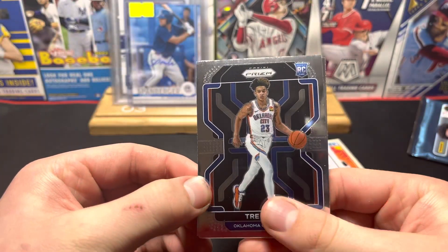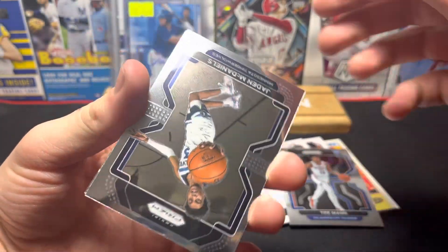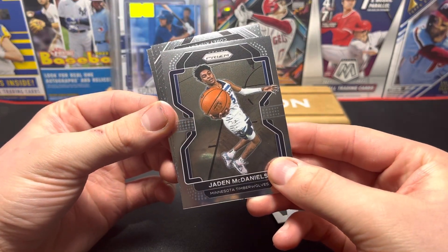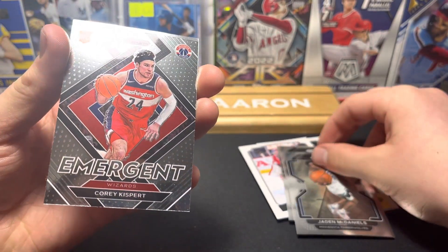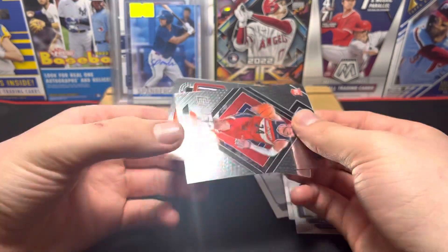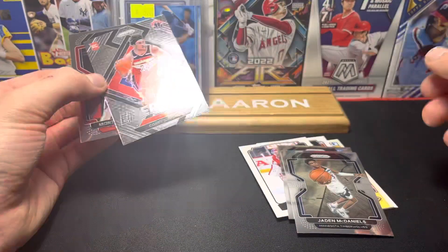Oh nice, got Trey Man, rookie — that's nice. I don't know how much that's worth but I think it's a good one. That's a cool looking card, awesome picture — Jaden McDaniels. Emergent Corey Kispert, that's pretty cool. And then we got Montrezl Harrell. So that's a good pack — we got two rookies in there.